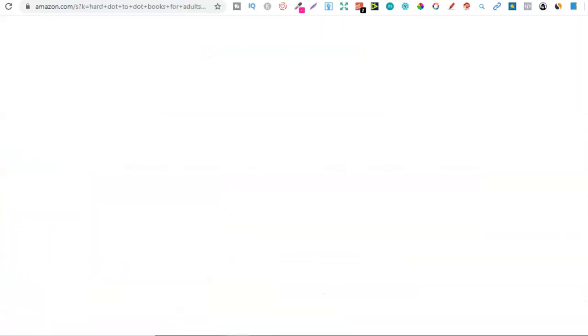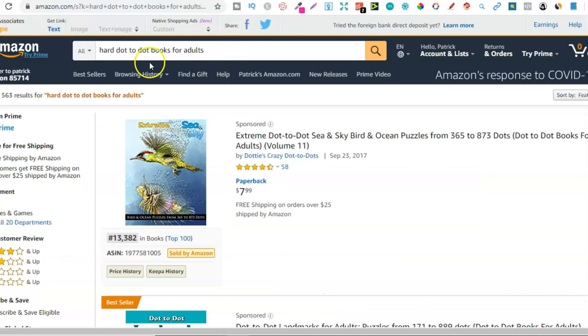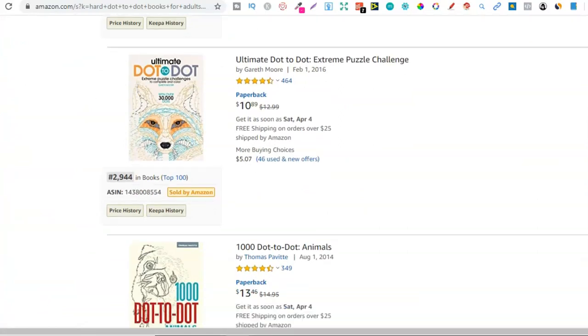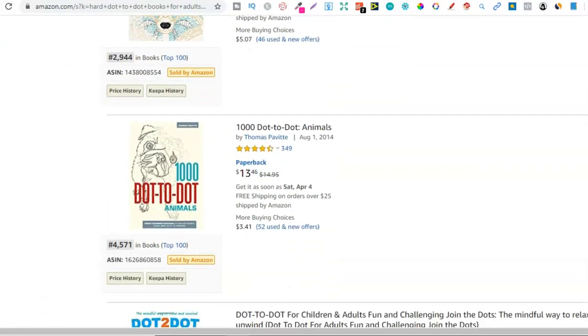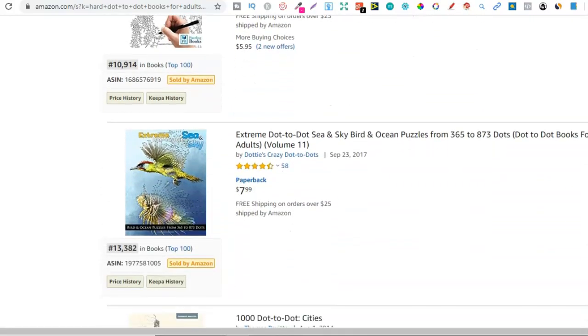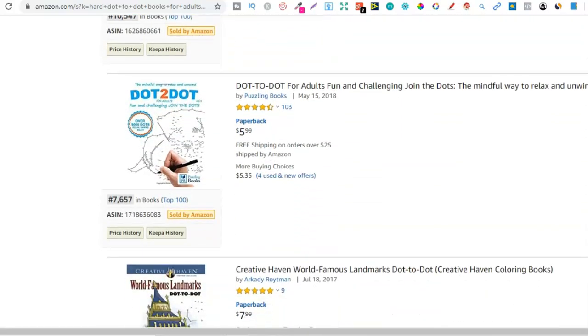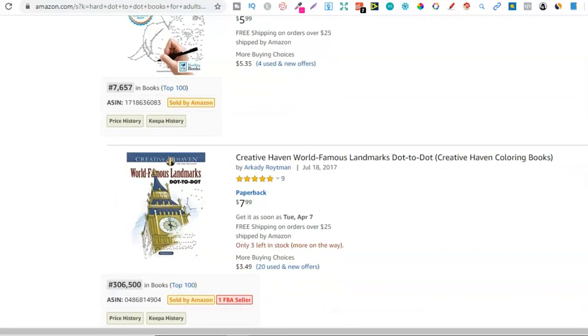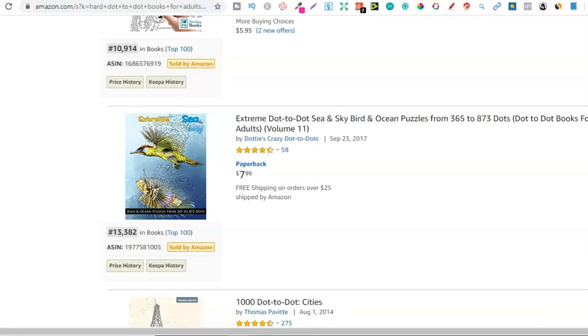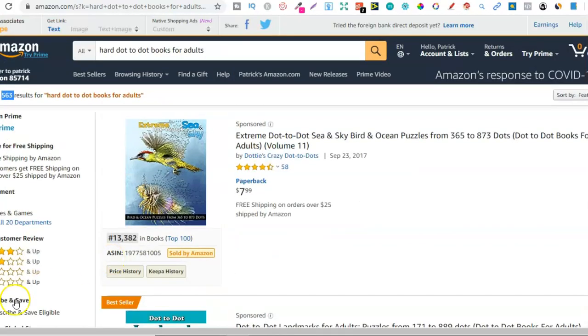The fifth and final niche is hard dot-to-dot books for adults, with 563 results. Scrolling past sponsored, BSRs include almost 3,000, 4,500, 10,000, 13,000, 10,000, 7,500, and 306,000 — again another really great niche.